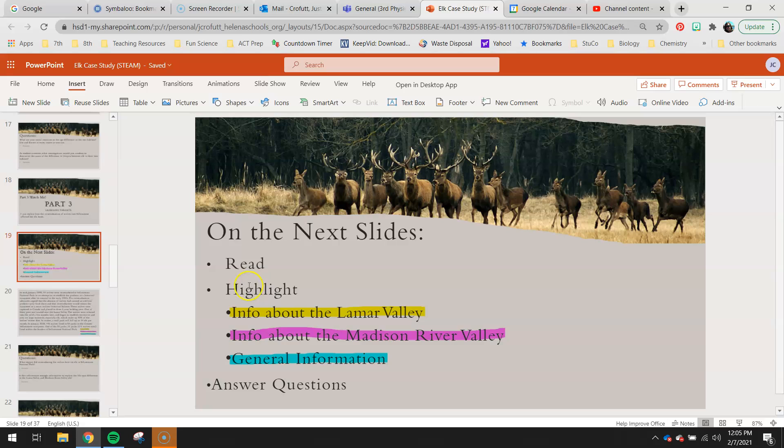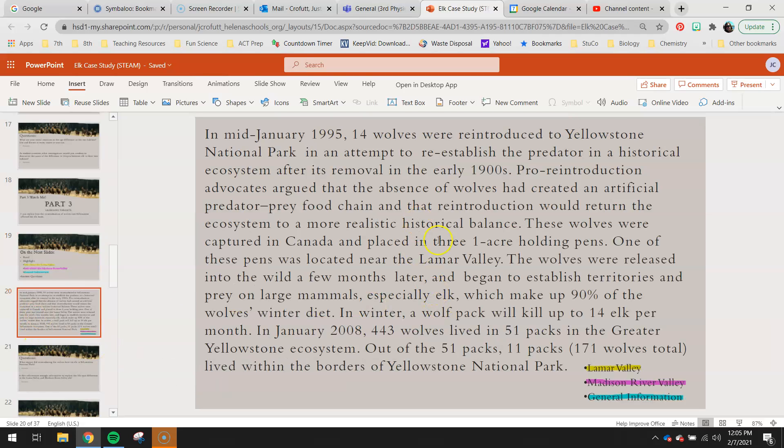Just as a reminder, you guys need to read and highlight. Here's your key on highlighting. And then you'll have a couple questions to answer. Here's your reading for today.